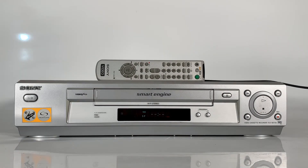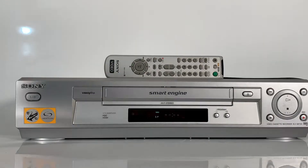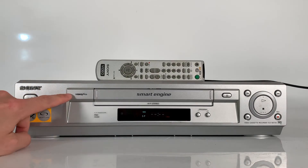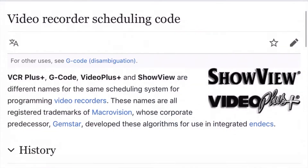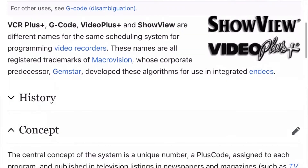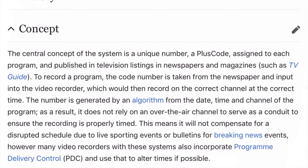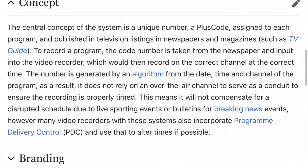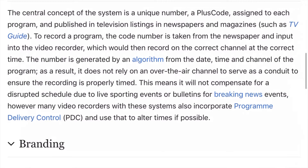The SE730 uses Smart Trilogic and Smart Engine technology. It provided Flash Rewind, which could rapidly rewind up to a 180-minute tape. It also offered Video Plus technology — the central concept for the system. As you'd expect in 2003, it was extremely simple: all you needed was a unique number — a plus code — assigned to each program you wanted to record, published in television listings in newspapers and magazines such as the TV Guide.